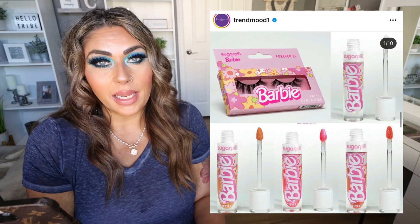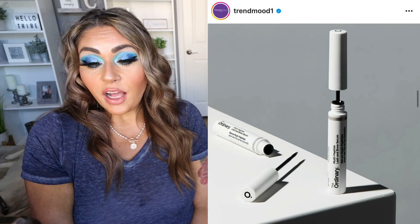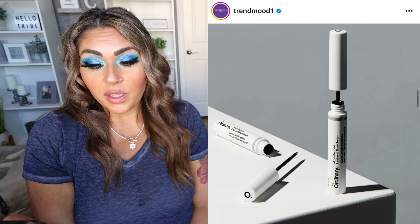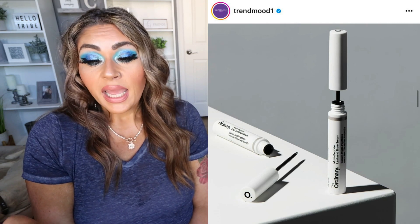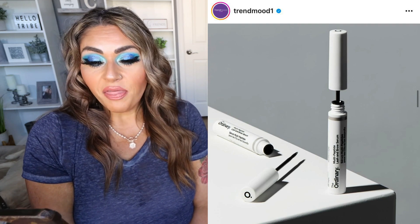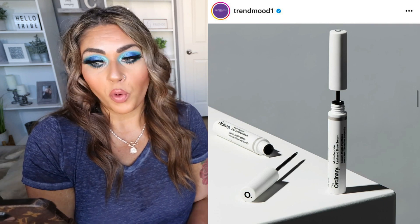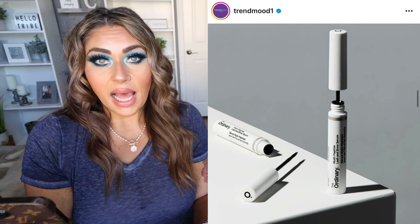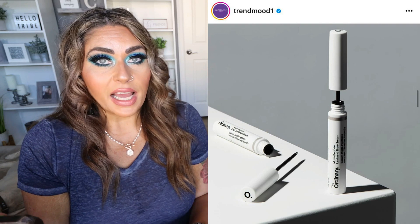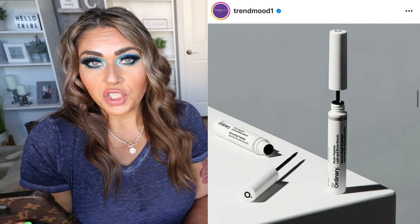The Ordinary has released their Multi-Peptide Lash and Brow Serum. We know The Ordinary is really affordable. It's a concentrated, lightweight serum designed to promote thicker, fuller, and healthier lashes and brows, targeting multiple pathways to support increased eyelash and brow hair density and thickness while nourishing and protecting. It's available for pre-order as of May 24th, launching June 9th on The Ordinary website — I'm assuming it'll come to Ulta as well — and it's only $14.50. I use a lash serum that's between $60 and $70, so I'm definitely going to pick this up and try it out.